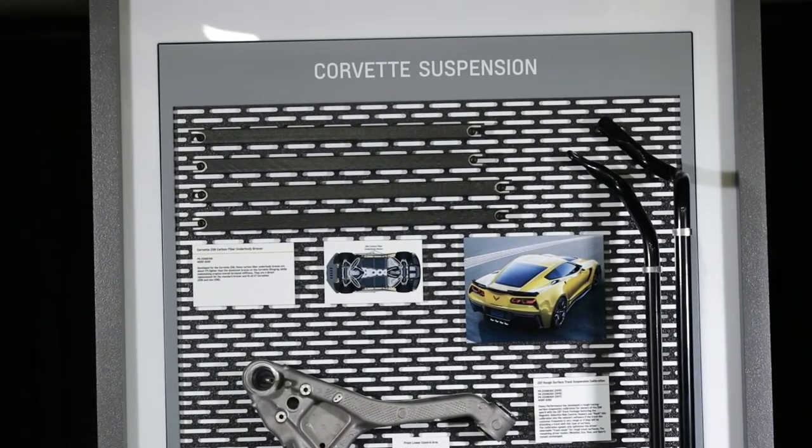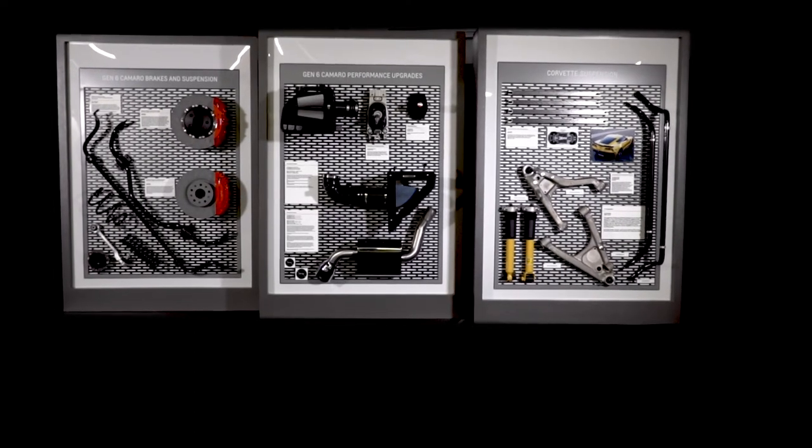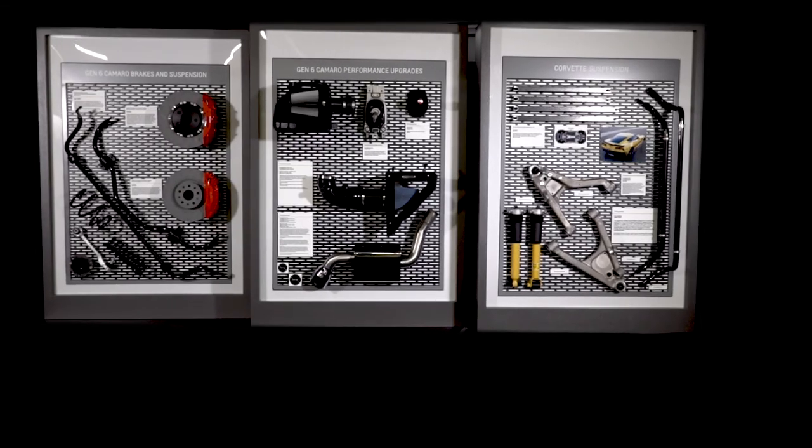When you shop for upgrades and accessories for your new vehicle, start your search with Chevrolet Performance so you know you're getting them straight from the source.